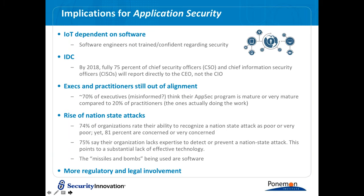Another factor with implications for application security is the rise of the nation-state attack. Hackers are now working with the backing of their governments — they're very well-funded and persistent, looking for low-hanging fruit like insecure applications. 74% of organizations rate their ability to recognize a nation-state attack as poor or very poor, yet 81% are concerned or very concerned. 75% say their organizations lack the expertise to detect and prevent a nation-state attack. The proverbial missiles and bombs being used are software.